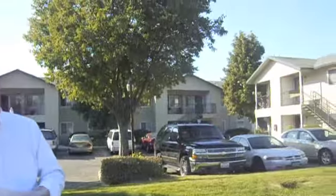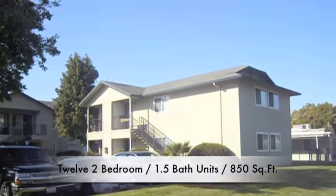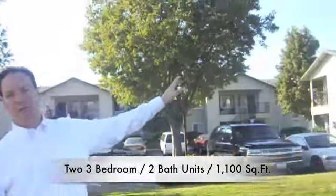We have a couple buildings and a 14-unit apartment complex. We have 12 two-bedrooms, one and a half bathroom. We have two three-bedroom units — very large units, 1,100 square feet. Let me tell you about these unit amenities.